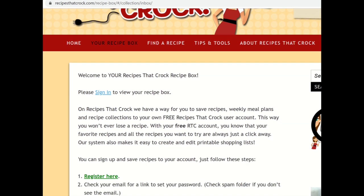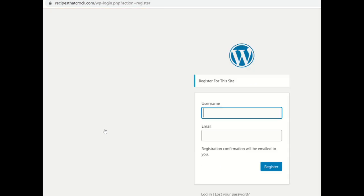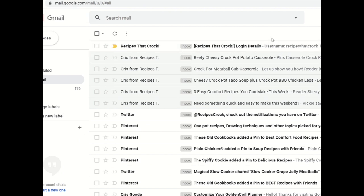If you already have an account, you just click the sign-in button and you're able to sign straight into your recipe box. If you don't, you need to go to 'Register Here' and all you have to do is click register here, choose a username and use an email that works — one that you can immediately check — because you're going to have to use that in order to set your password. Click register and it will redirect you back to our website. Then all you need to do is go back to your email and check for an email from Recipes at Croc that says 'Log In Details.'